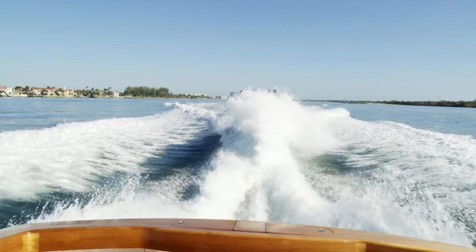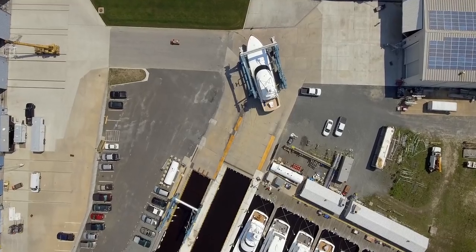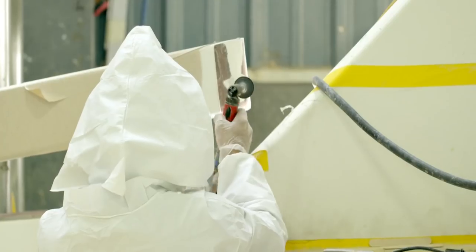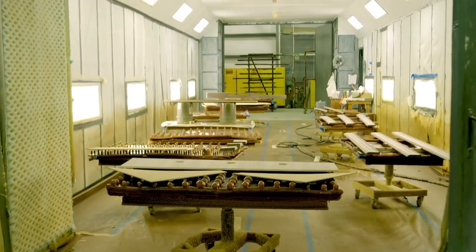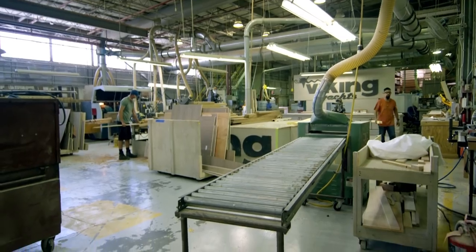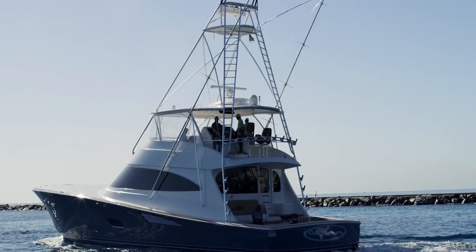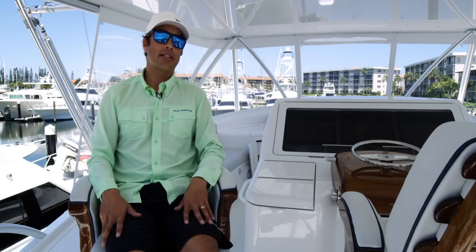You hear some of these guys waiting three to five years to build a boat with us — we have it down to a science. Our production line is on a strict schedule that we always meet. We're doing things like installing teak after hours, and a lot of times we'll set the tower on the boat right when it first hits the water. You can have a complete package in less than a year.